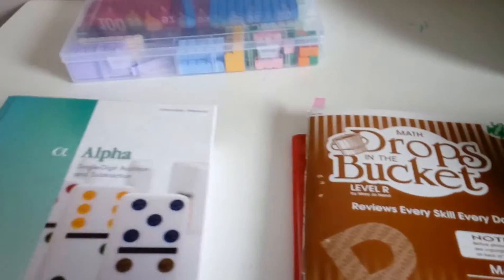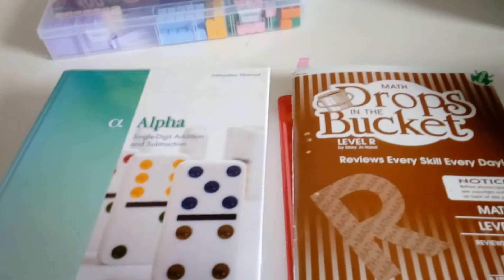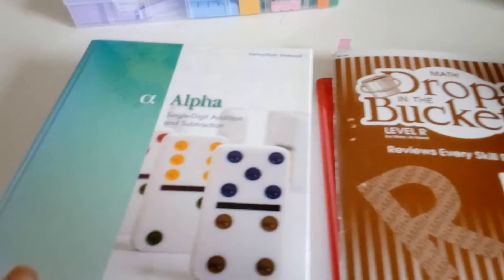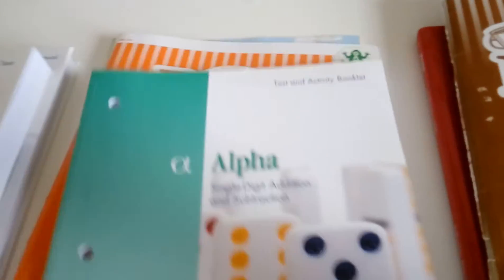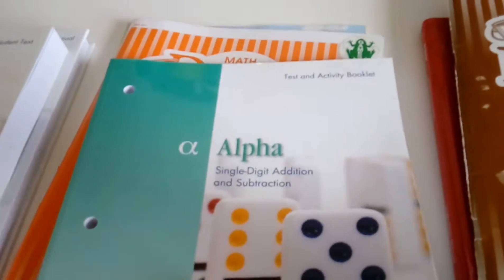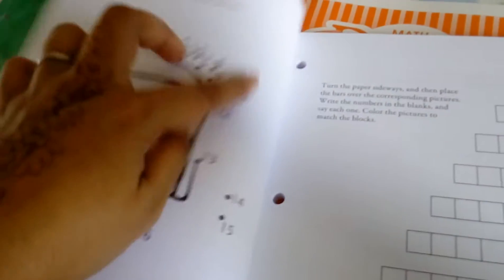Thank you for coming to my channel. I just wanted to share our math curriculum for the 2015-2016 year for my first grader and my kindergartner. For my first grader, we're going to move on from Primer to Alpha. This is the instruction manual, the student text, and some additional activity pages. I won't do the tests probably, but she likes doing these kinds of activities.